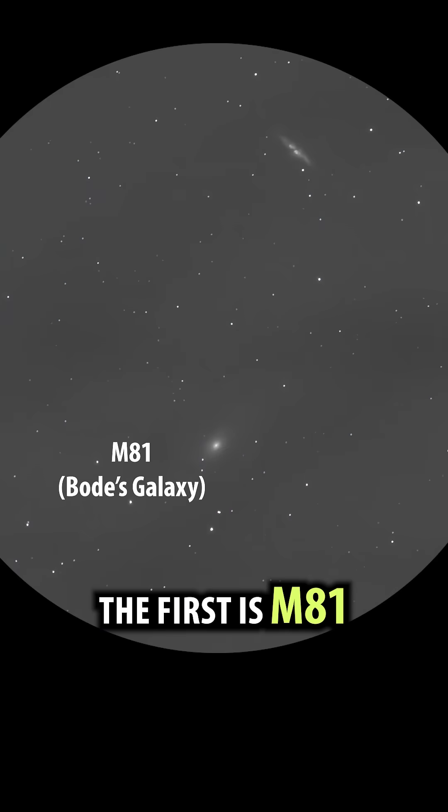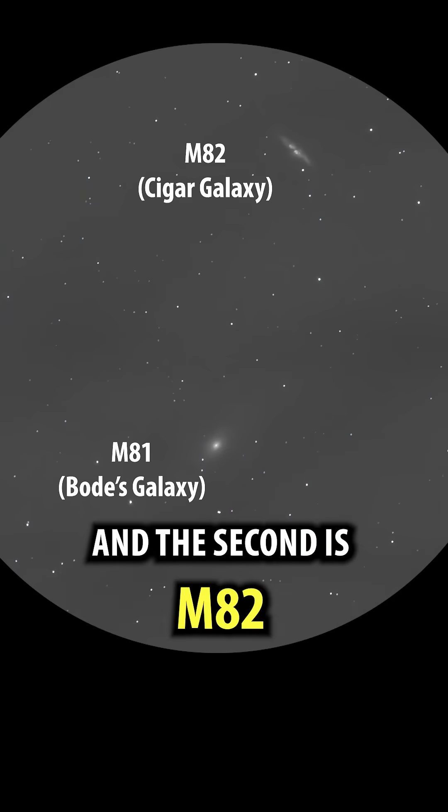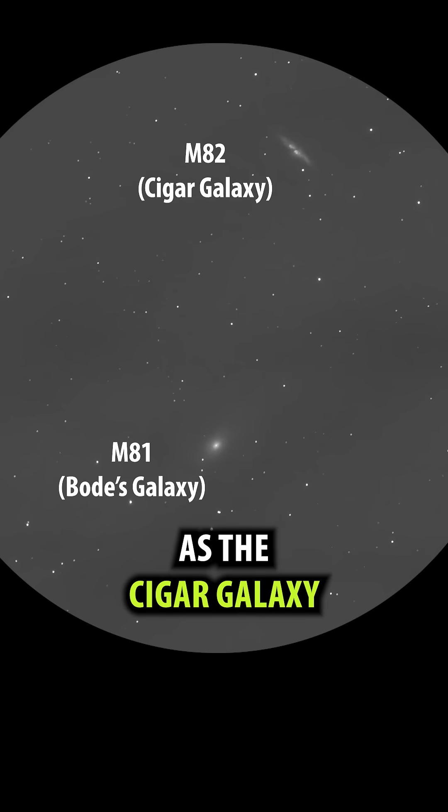The first is M81, known as Bode's galaxy, and the second is M82, known as the Cigar galaxy.